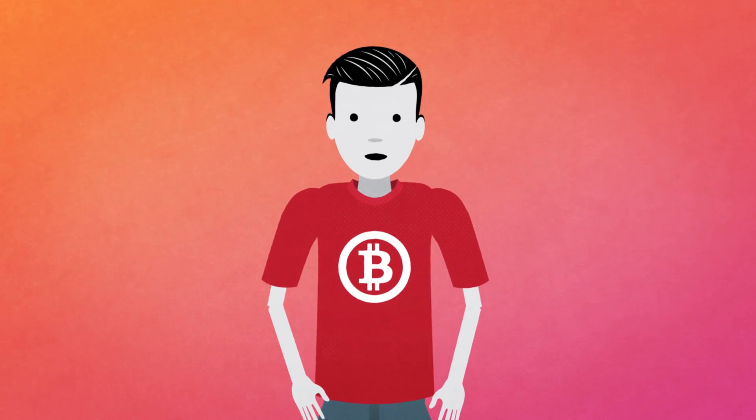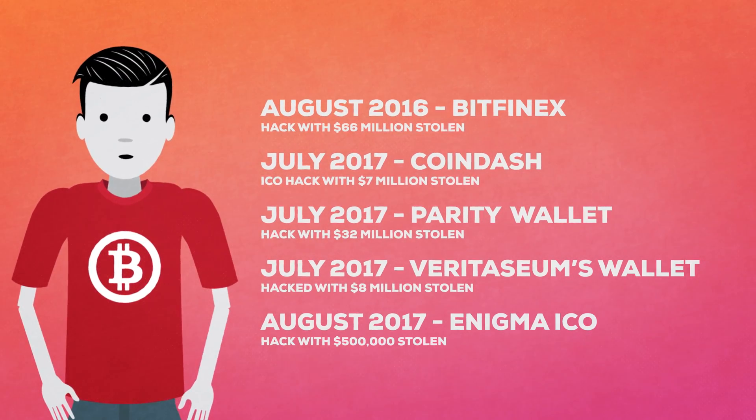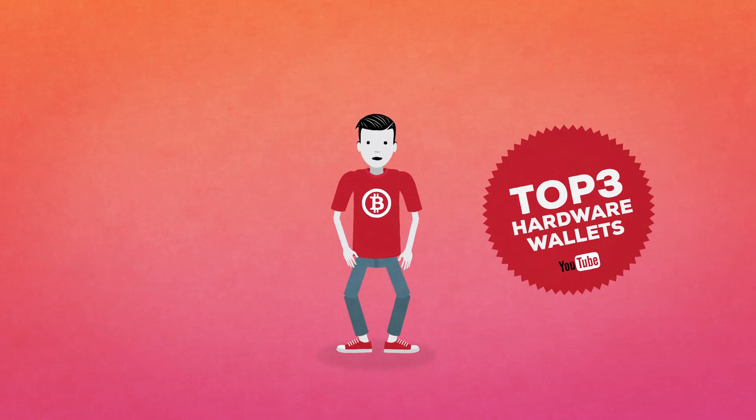Hardware wallets are relatively new, but at least for the time being they've maintained a good track record, unlike the numerous incidents of bitcoin theft from internet-connected computers. Therefore, I want to give you my own top 3 list of my favorite cryptocurrency hardware wallets I used and tried out.